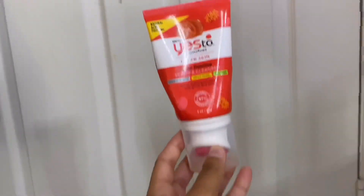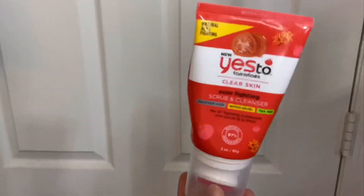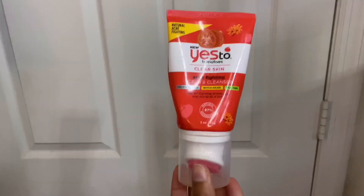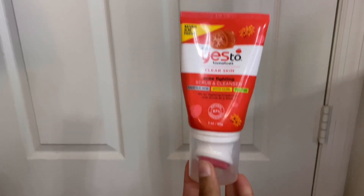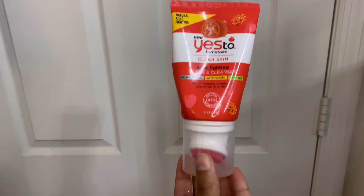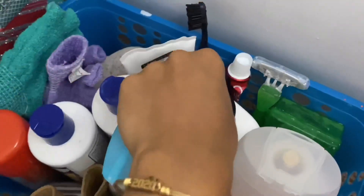The last product I have is the Say Yes to Tomatoes Clear Skin Acne Fighting Scrub and Cleanser, which I got for six dollars from Walmart. I think it's a really good cleanser — it has salicylic acid in it — but I was mixing it with other strong products and it led to an allergic reaction. So I haven't used it in a couple months. I'm not really good at describing skincare products.